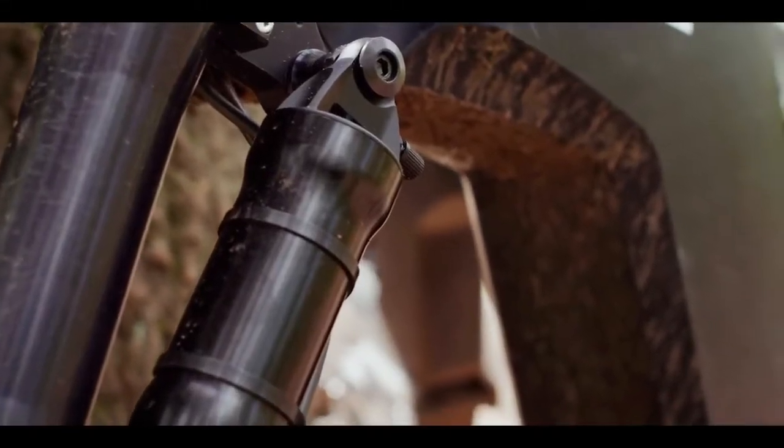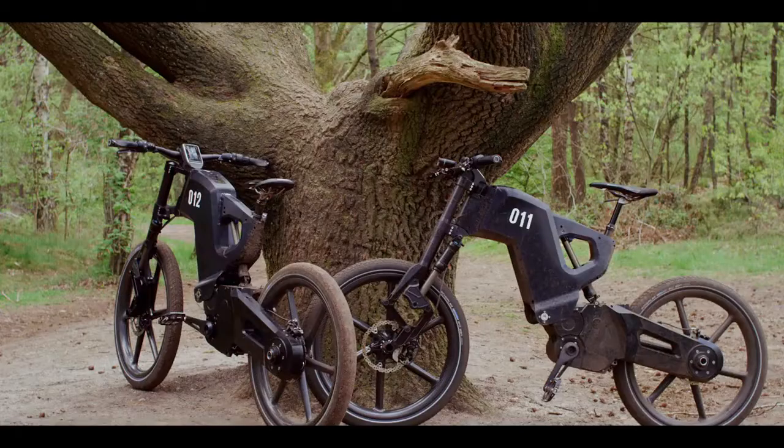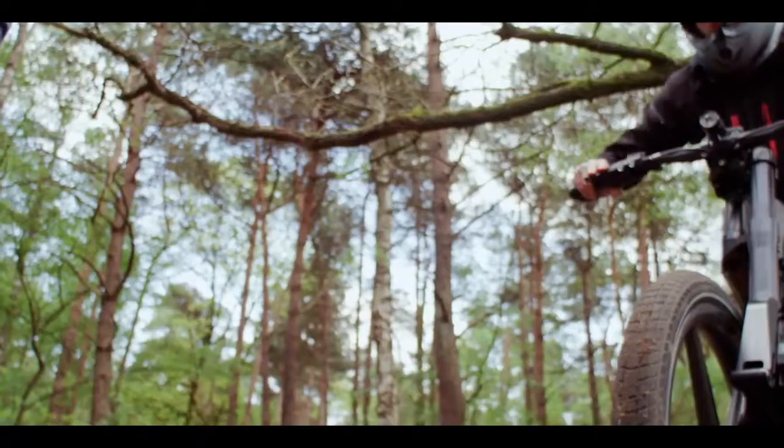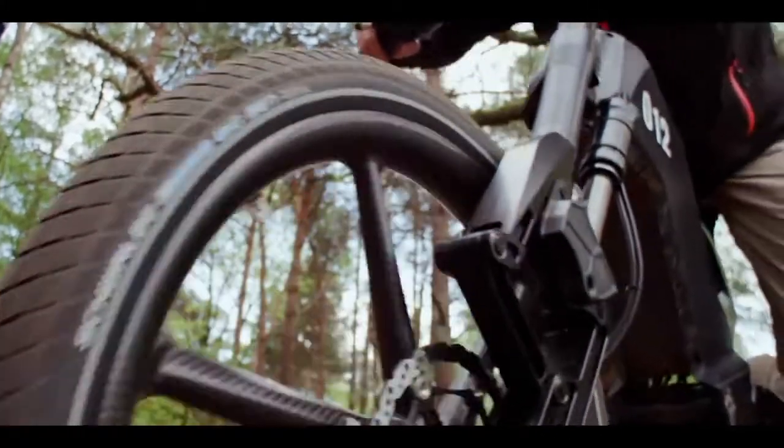With its military-grade aluminium frame and stealth fighter-inspired lines, the Traffecta DRT projects more of an aggressive image than most e-bikes.